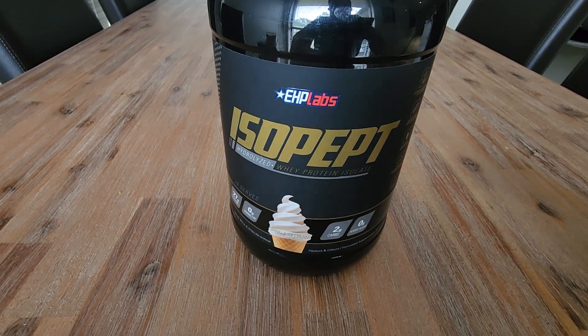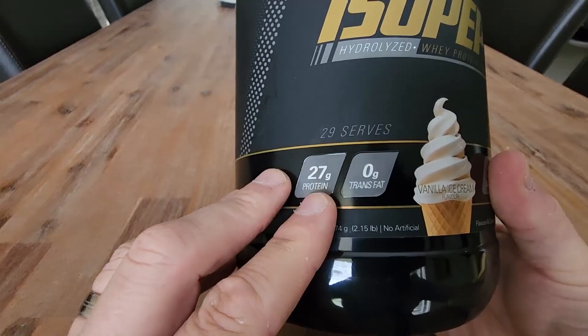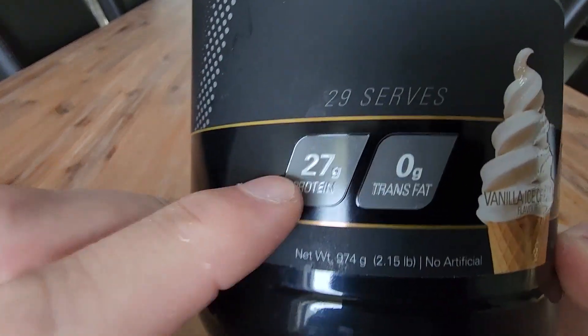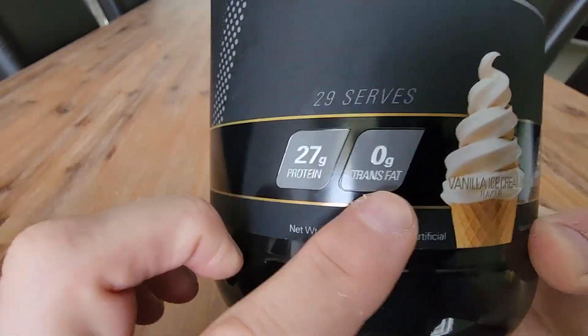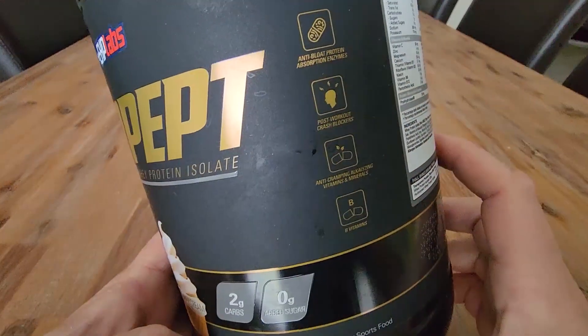A quick review here on the EHP Labs Iso-Pept protein powder. One of the reasons that my wife and I really like this particular brand is the fact that you get 27 grams of protein and zero grams of trans fat, very low carb, and it comes in a good range of flavors.